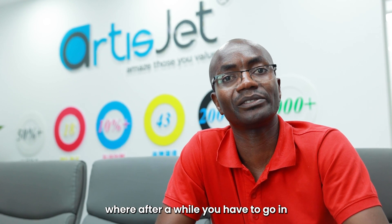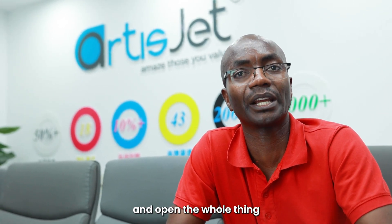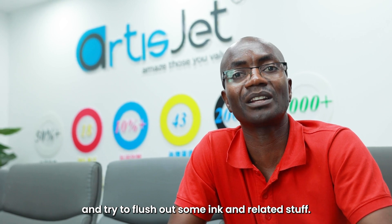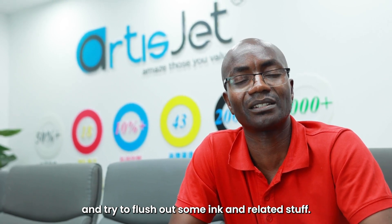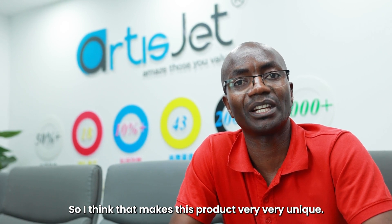There are a lot of troubleshooting mechanisms that are built in, and I think that makes the products unique and different from the traditional ones. With traditional printers, after a while you have to open the whole thing and try to flush out some ink and related stuff. So I think that makes these products very unique.